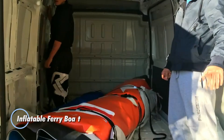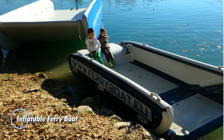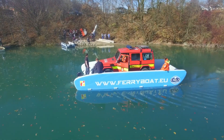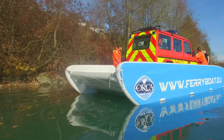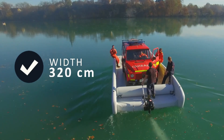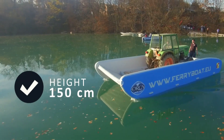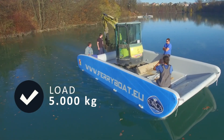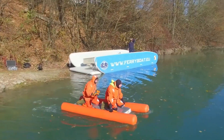The Inflatable Ferry Boat is an innovative solution designed to enhance aquatic transport for short distances and recreational purposes. Constructed with high-quality, durable materials, this boat is designed to withstand various water conditions while ensuring passenger safety and comfort. Its inflatable structure allows for easy storage and transportation, making it an ideal choice for both commercial and private use. Equipped with a powerful yet efficient outboard motor, the Inflatable Ferry Boat can achieve moderate speeds suitable for ferrying passengers across lakes, rivers, and coastal waters.